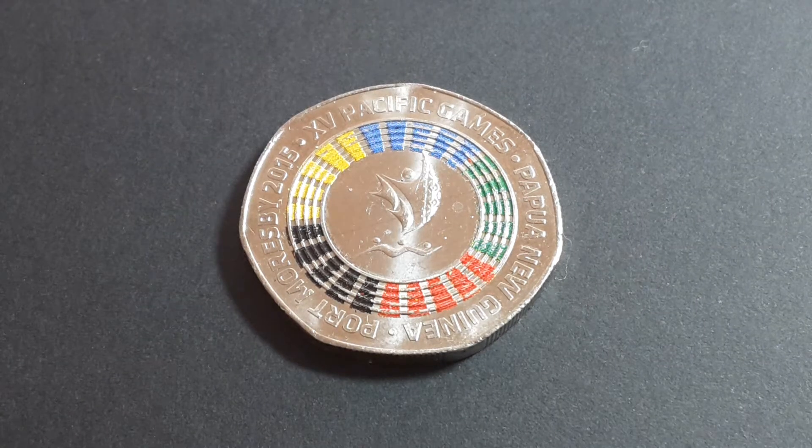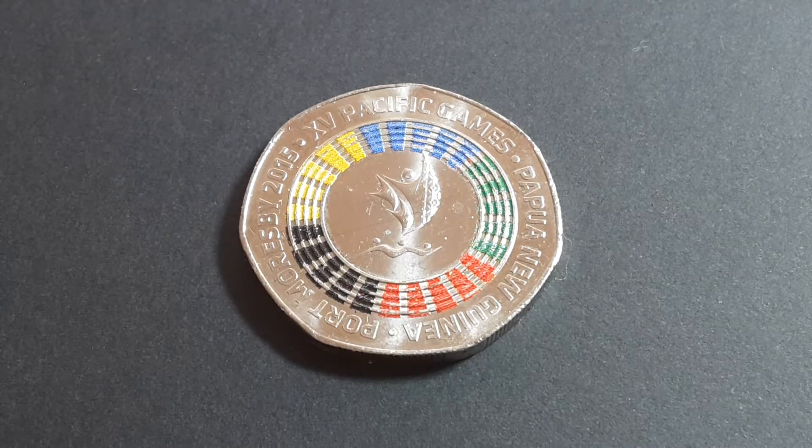Hello everyone, and this is a beautiful day to show you a nice coin from Papua New Guinea. This is a coin of 50 toa, and if any of you collect Papua New Guinea coins, you know that there is no regular coin for the 50 toa — they are all commemorative coins, issued roughly every five years. This one is from 2015, and the previous commemorative coin is from 2008.